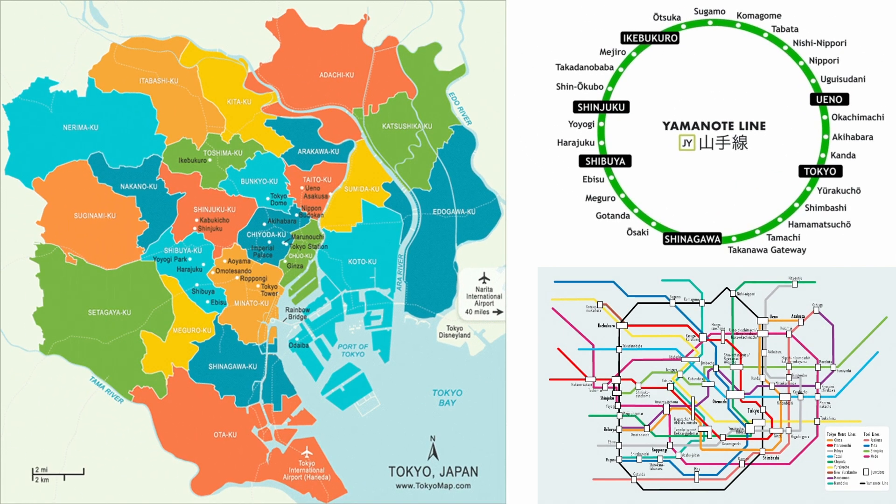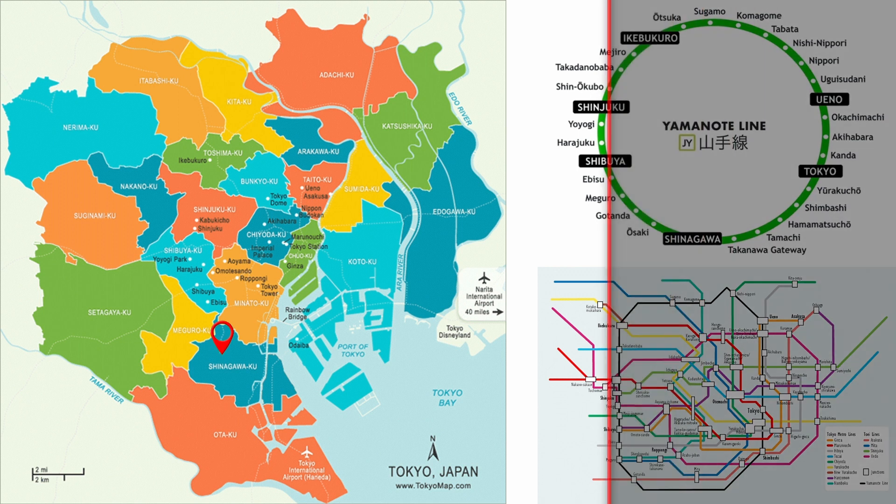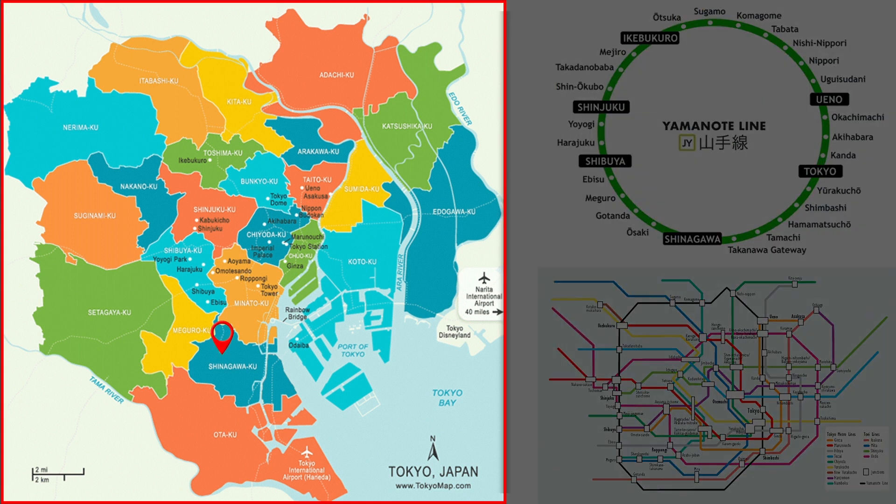So let me give you all of the value up front. Shinagawa is easily my number one pick as the best special ward in Tokyo to stay in, as it ticks all of the boxes as far as I am concerned.